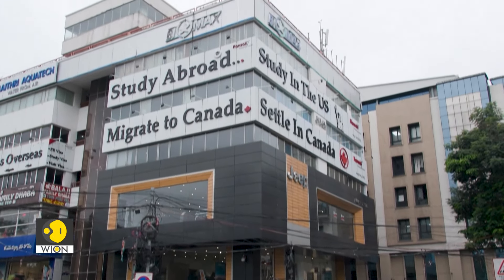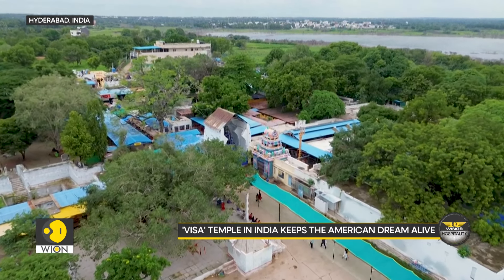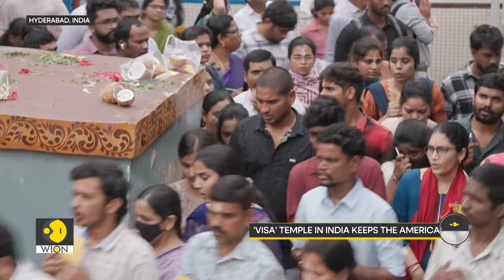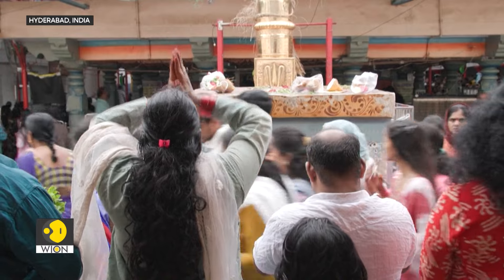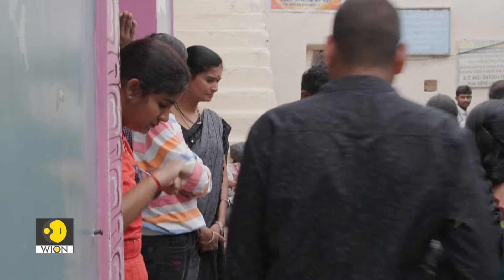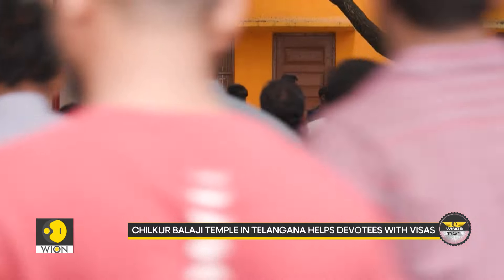For Indians dreaming of travelling abroad, here is an exciting story from Telangana. Some gods bestow wealth, while others offer good luck. But one deity in India provides a more tangible blessing — a ticket to a new life in the United States. Over 1,000 Hindu devotees flock to the Chilkur Balaji temple daily, believing that the divine presence within can help secure a successful visa application. Worshippers are instructed to pray for permission to travel abroad and return to the temple to give thanks once their wish is granted.